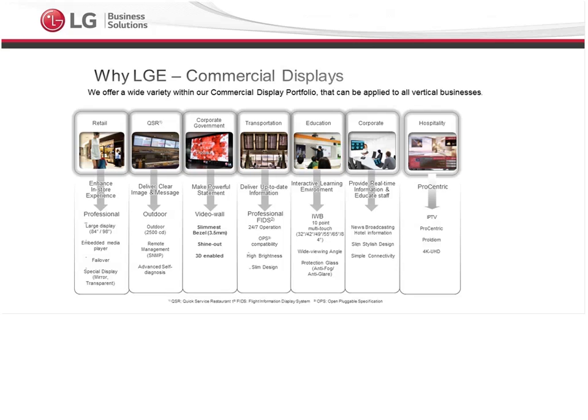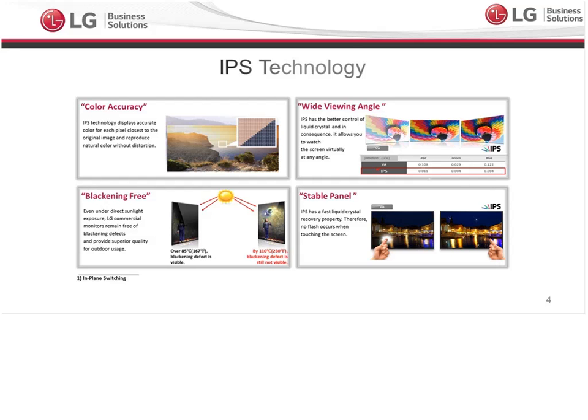If any of you have joined any of our webinar sessions or trainings, or even just know about LG, you will know that one of the things that always makes us different from the rest is our IPS technology. Our IPS technology is found on 99% of our commercial display products out there.